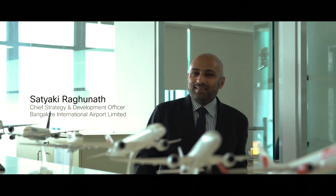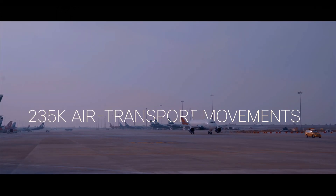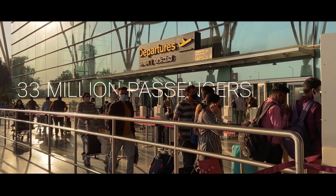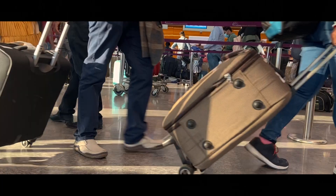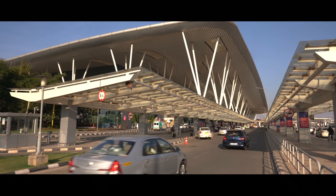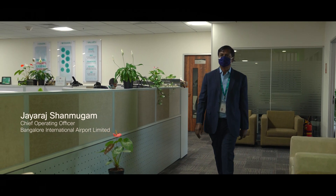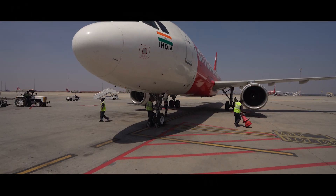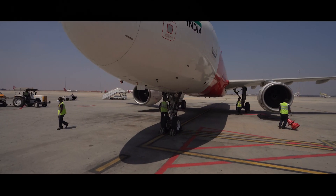In calendar year 2019, Kempegowda International Airport Bengaluru catered to over 235,000 air transport movements and over 33 million passengers, making it one of the busiest airports in the country. Given the busy air traffic at Bengaluru airport, our aim was to ensure the fastest turnaround of aircraft that flew into Bengaluru.